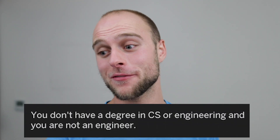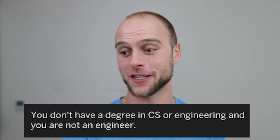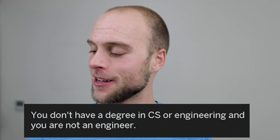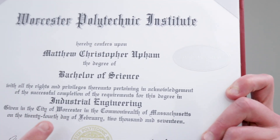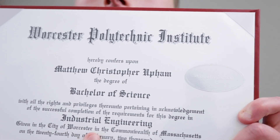Before we get into it, I want to show you a response I got on Reddit about one of my software engineering posts. They say: 'You don't have a degree in CS or engineering, and you are not an engineer.' Well, right here I have a $200,000 piece of paper that basically says 'industrial engineering.' So I might not have a CS degree, but to say I'm not an engineer is a little incorrect.